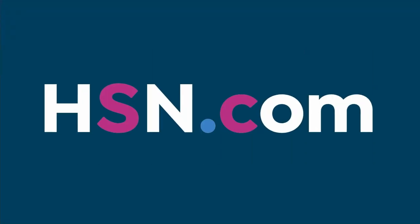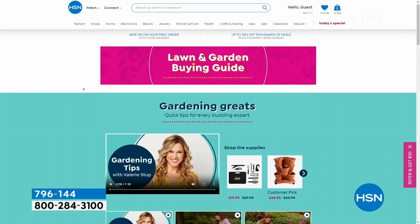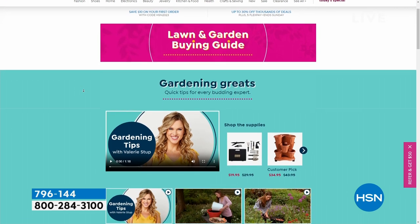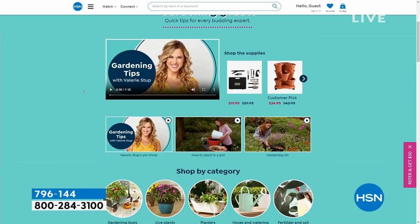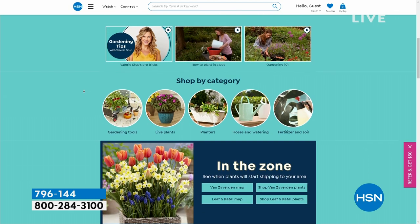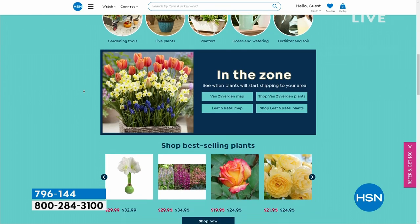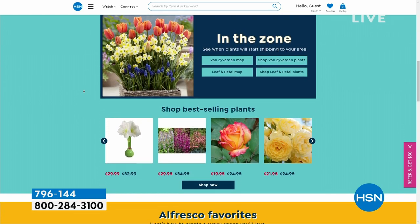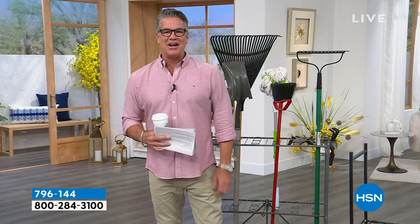Before we step away: if you want lawn and garden stuff, go to hsn.com and check out our buying guide — lots of customer picks. Whether it's plants, tools, or ways to take care of your garden, it's all right there. We're taking a break and coming back with Lori Leland with a really cool way to protect you and your family.